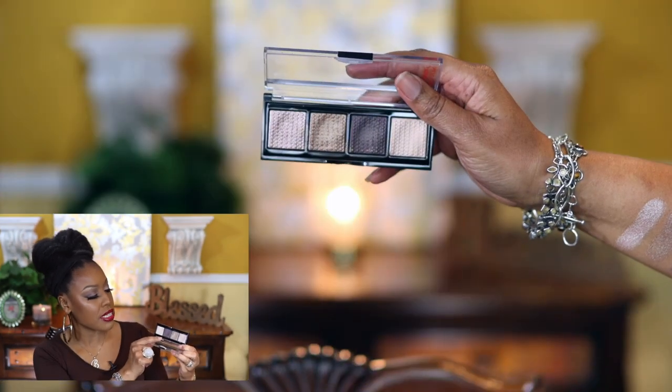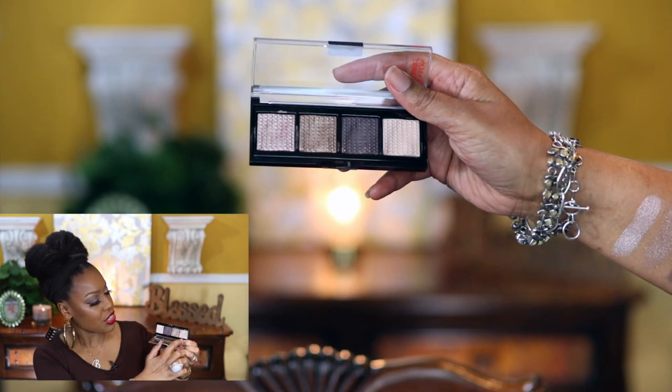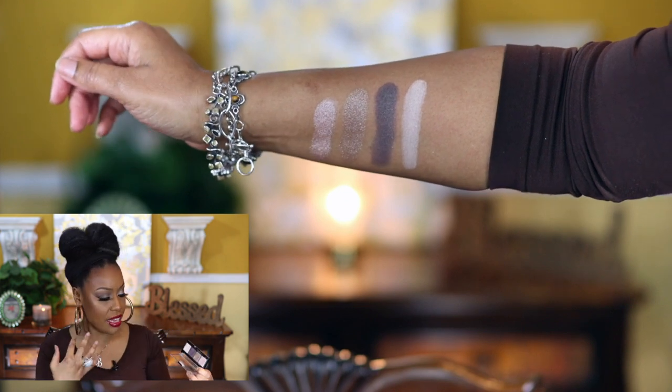I ended up buying four of the new Revlon So Fierce palettes: Slight Flex, That's a Dub, The Big Bang, and Clap Back. I actually have That's a Dub on right now — it was a really easy look. I put the chocolate shade in the crease, the first shade in the inner corner, made it as deep as I could in the crease, then took a clean brush and buffed it out. I added a foundation powder in the brow bone and everything blended out really well without even setting my base.